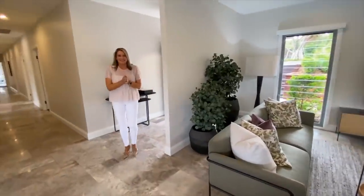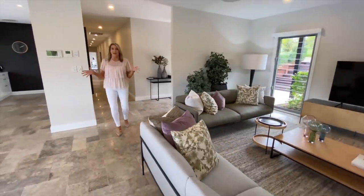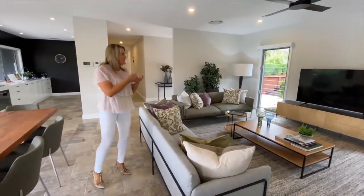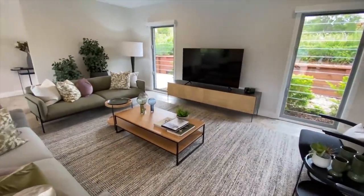So here we are inside this beautiful home. This whole home is the main house — it's four bedrooms and the prize value is $2.37 million. Here is your main living space, a beautiful large living area.